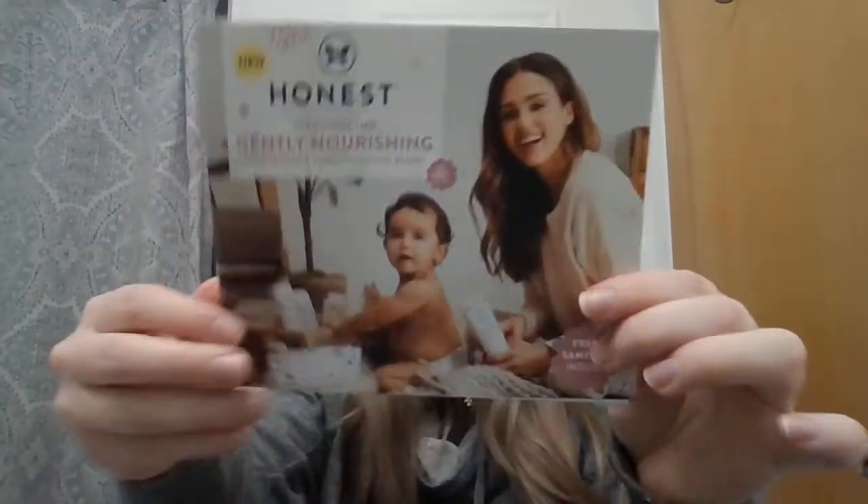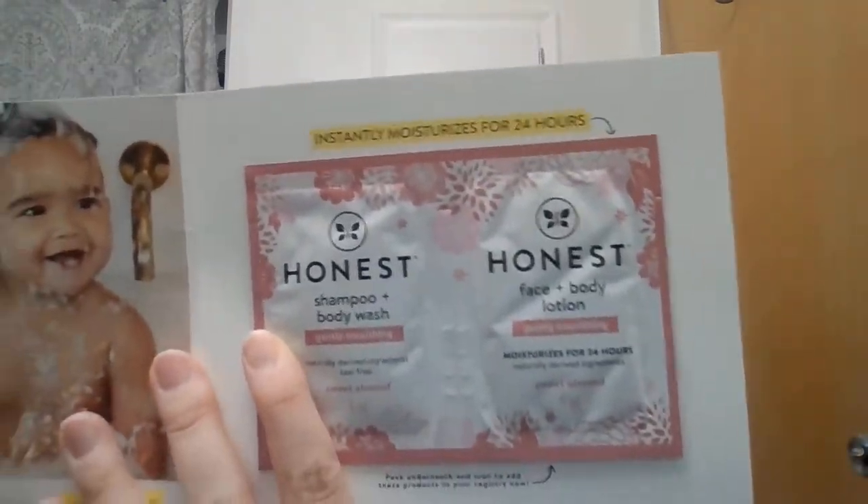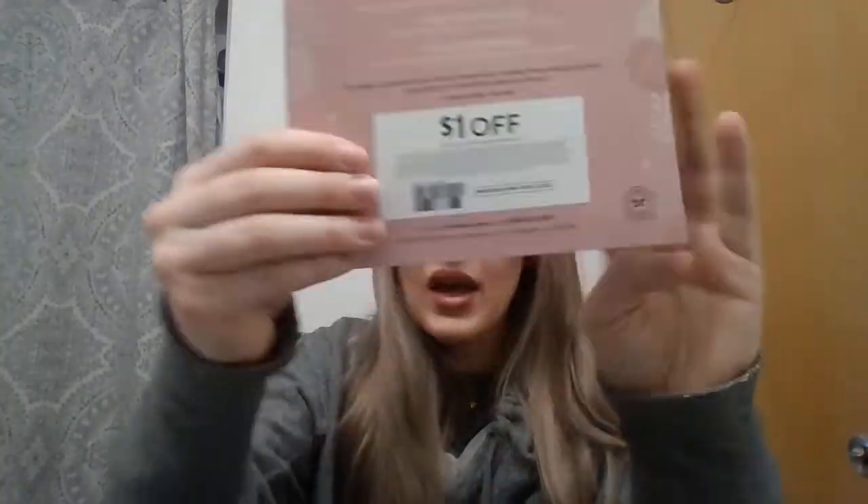Honest has done it again. You open it up and you get shampoo and body wash, and then face and body lotion. On the back you have a dollar-off coupon, so I will definitely be using this. Thank you, Honest.